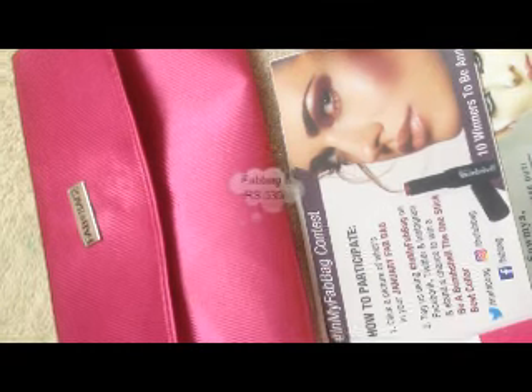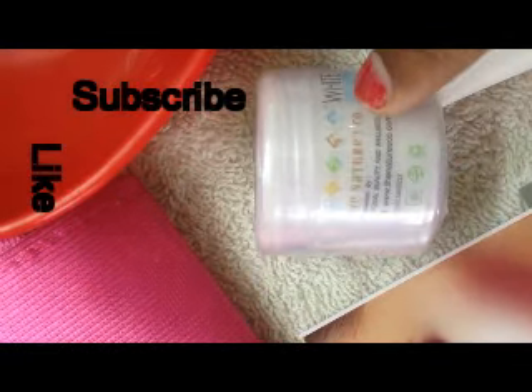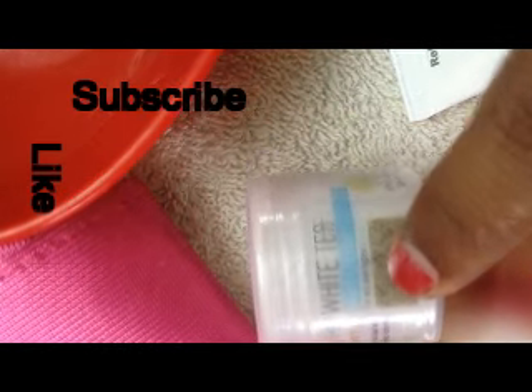The first product is the Nature's Co White Tea Night Cream. This is for all skin types.